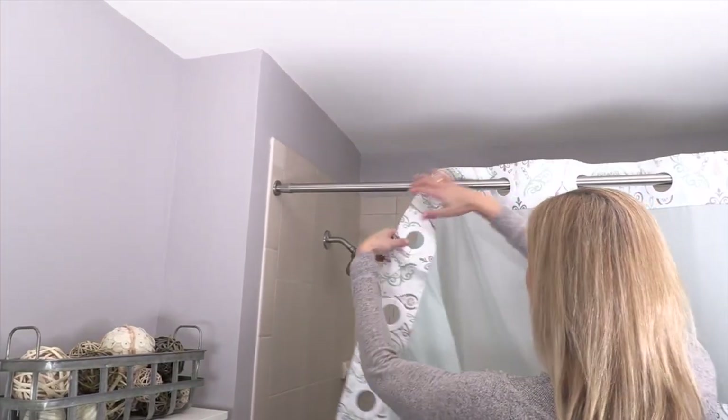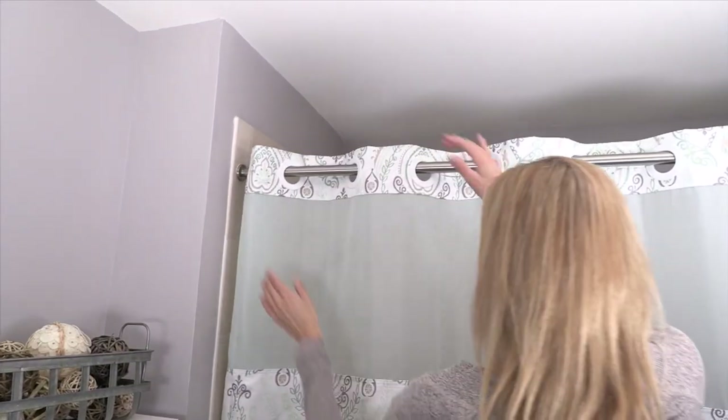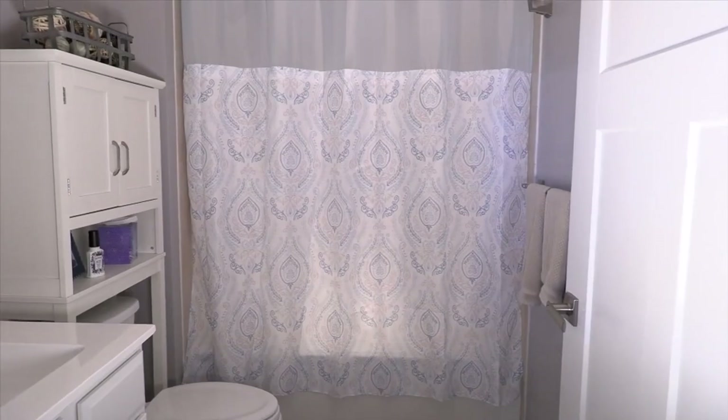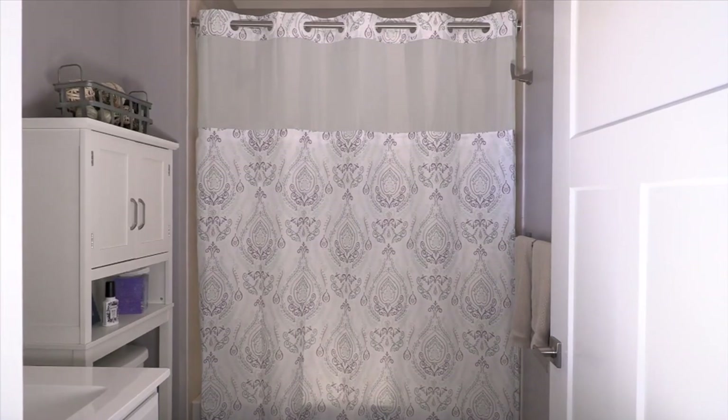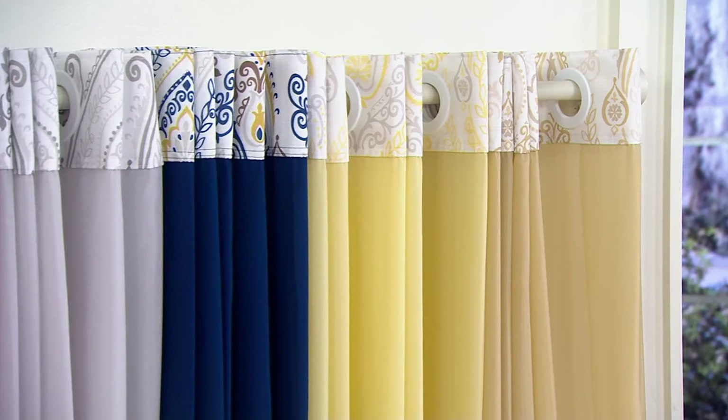This Hookless product has solved that. There are no hooks — they're kind of built in — so it takes seconds to put it on or take it off. The liner that normally gets smarmy and moldy is already snapped in to the shower curtain. When it's time to refresh it, unsnap it, take it out, put it in the machine wash and you're good.